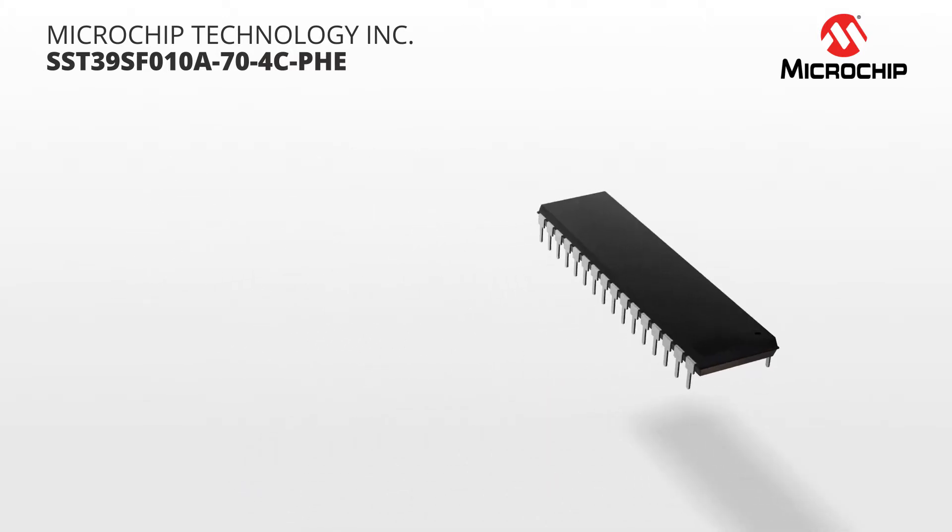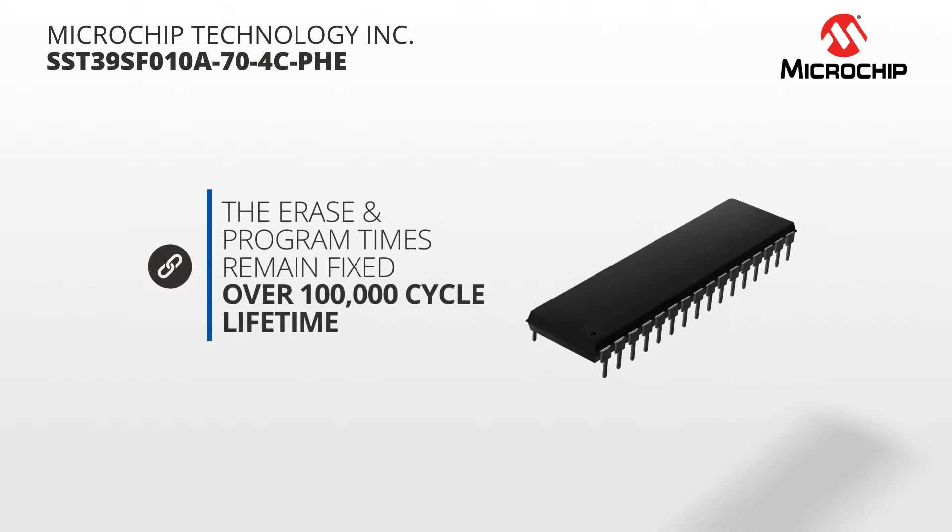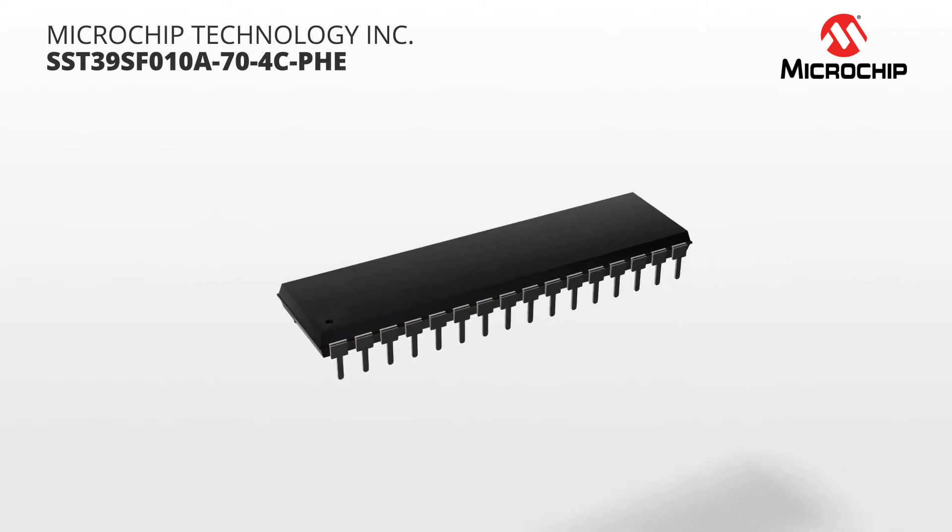And with the SuperFlash technology, the erase and program times for data remain fixed over that 100,000 cycle lifetime, simplifying the interface.